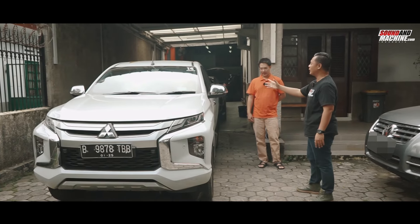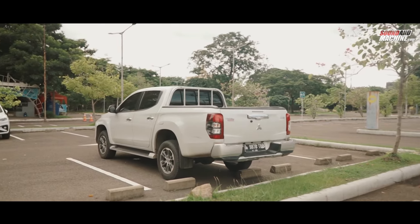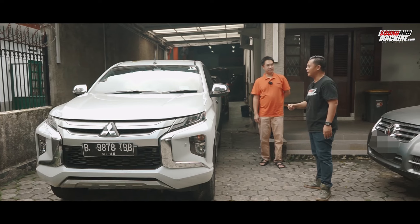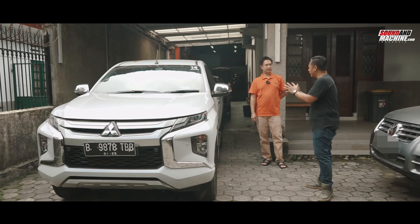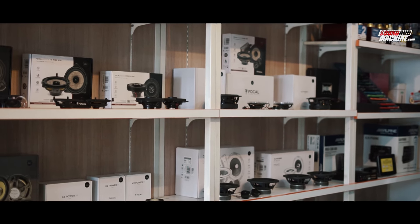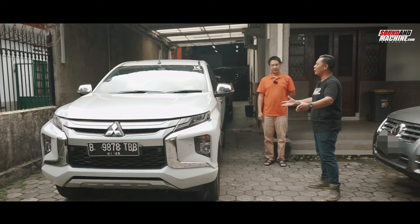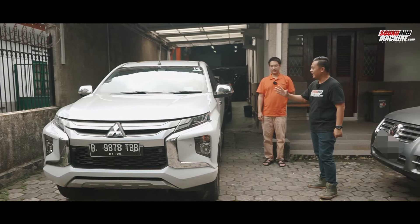This variant is already complete — it already has ADAS, safety systems, all safety features are complete, leather seats, everything. Including the audio — it's already fairly decent. We'll let Pak Adika try it. We're here to ask for upgrade recommendations. This car is a bit different from the usual passenger cars or family cars.